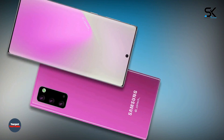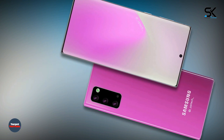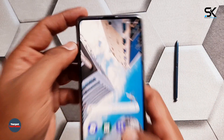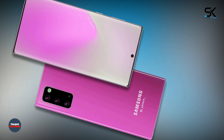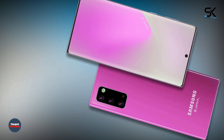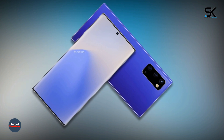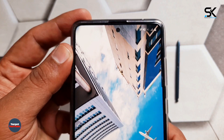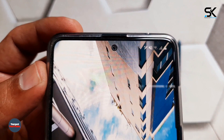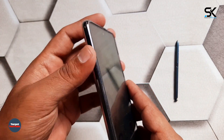A conceptual rendering shows what the combination of the Note 10 Plus rear camera and Samsung Galaxy S20 Plus looks like. There are three camera lenses arranged vertically, like the Note 10, but in a rectangular box that may contain a flight time sensor. We expected the quad-camera array of the Samsung Galaxy S20 Ultra to turn into a concept for the Note 20, as the largest Samsung phone is usually equipped with the best camera technology of the company.